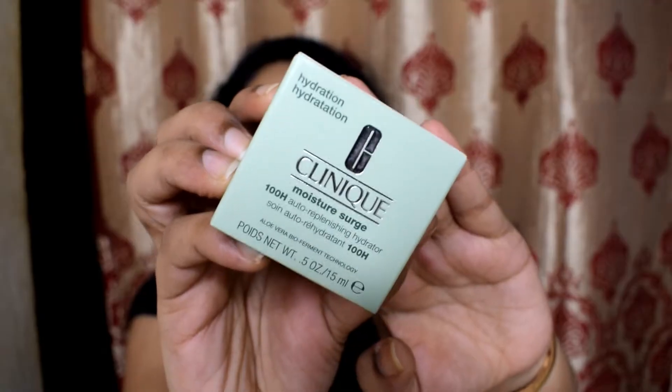Now let me show some luxe products from Nykaa's luxe range. The first is skincare — I wanted to try Clinique for so long, but before investing in a larger size I bought a mini. This is the Clinique Moisture Surge 100H Auto-Replenishing Hydrator Cream. It's very tiny — just 15ml — and it retails for ₹950. I got an extra 5ml free from Clinique so I have around 20ml to try. Clinique is really expensive compared to other brands, so I wanted to see if it makes a drastic difference on my skin before committing.